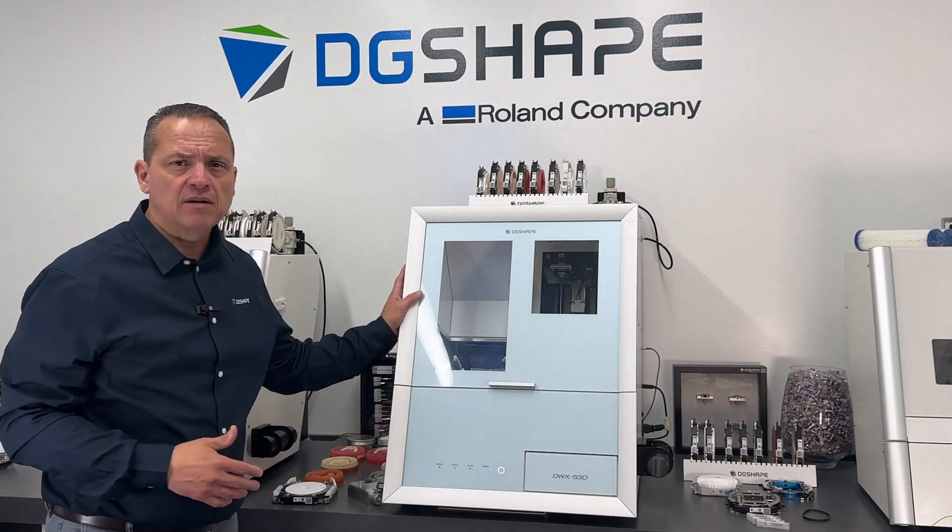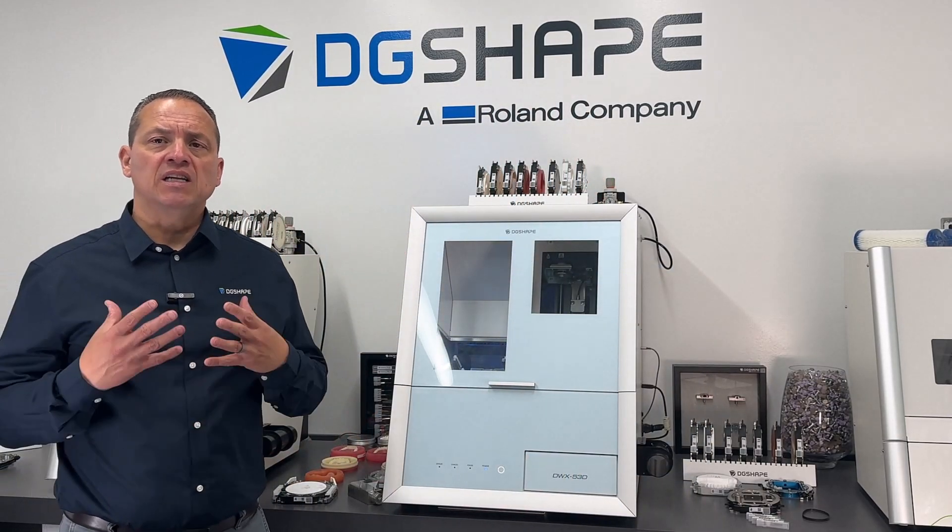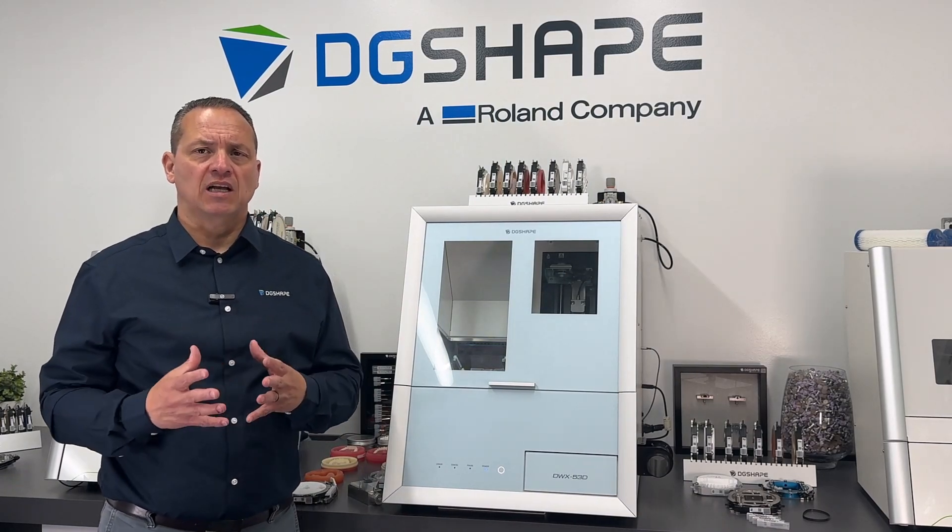Our latest advancement, the DWX 53D, represents a new generation in dental milling technology, setting a benchmark in its class.